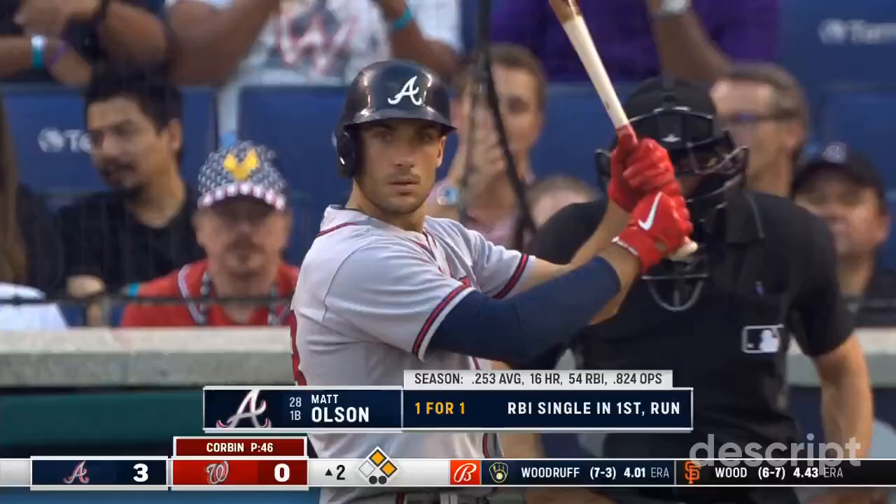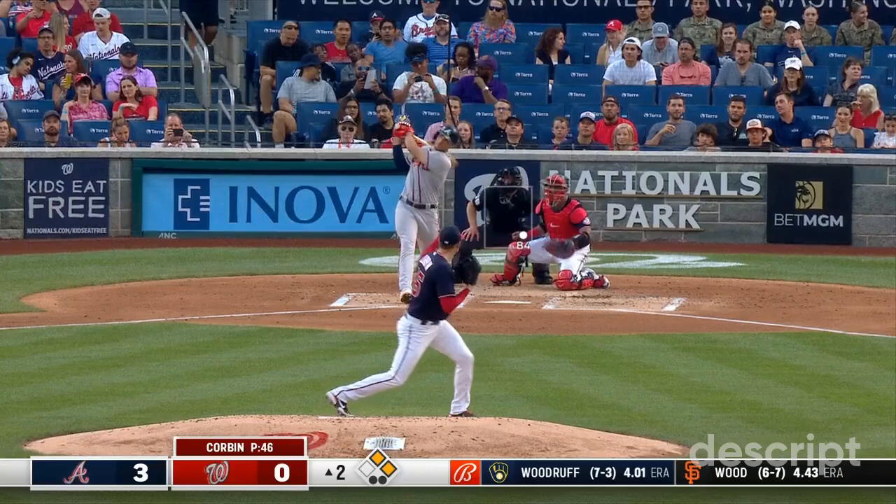And he shoots this one down the right field line — that's going to drop for a base hit. Arcia will score. Dansby got a great jump — he stands at third. And the Braves add on with two outs.